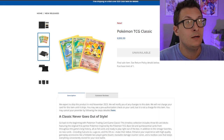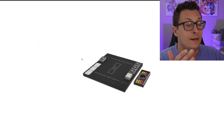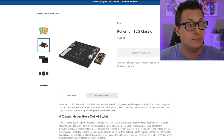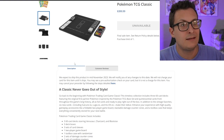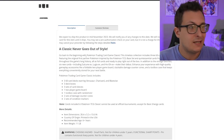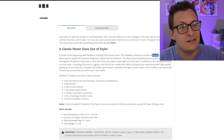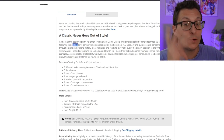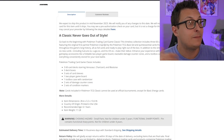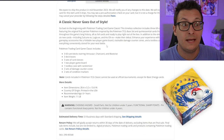This is meant for people who are either going to keep the box sealed and never open it, or for people who want to open it and play with the core set of rules using only OG Pokémon cards. According to the official description: go back to the beginning with Pokémon Trading Card Game Classic. This timeless collection includes 360 card decks featuring the original first partner Pokémon — Charizard, Blastoise, Venusaur.